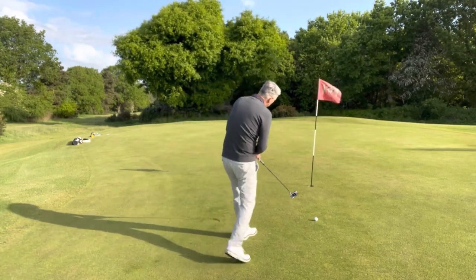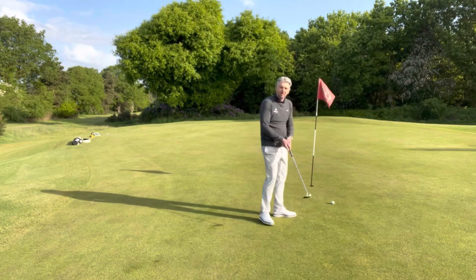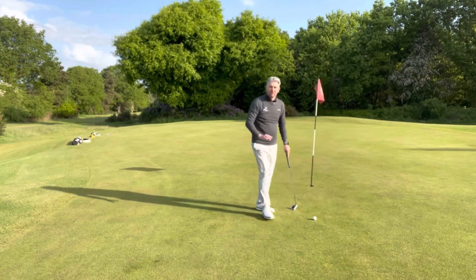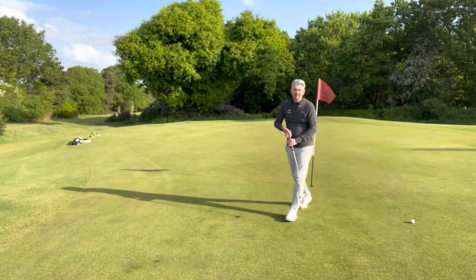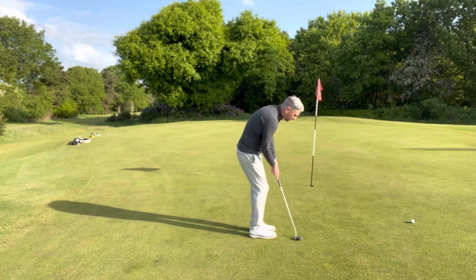The first one: if I'm on the green taking a practice putt and I accidentally hit my ball, that's not a penalty. I'll agree with my playing partners on whereabouts it was and I can put it back with no penalty. Likewise, if I'm on the green and I accidentally kick the ball, you can put it back without a penalty. Bear that in mind next time you're on the green and you accidentally whiff one.